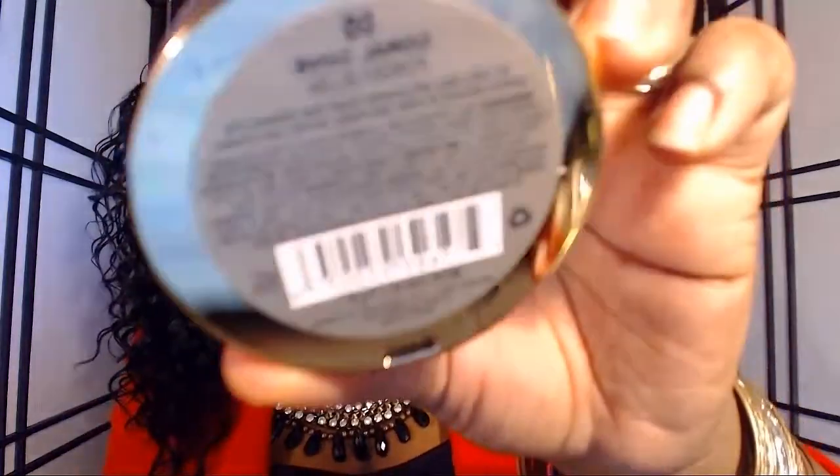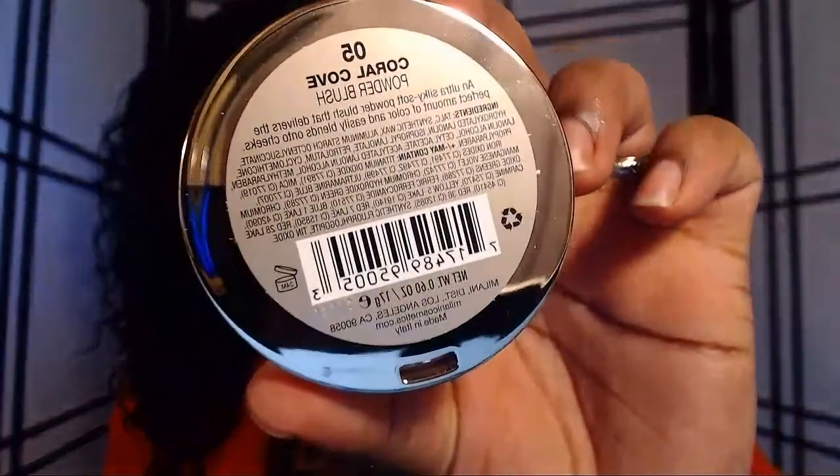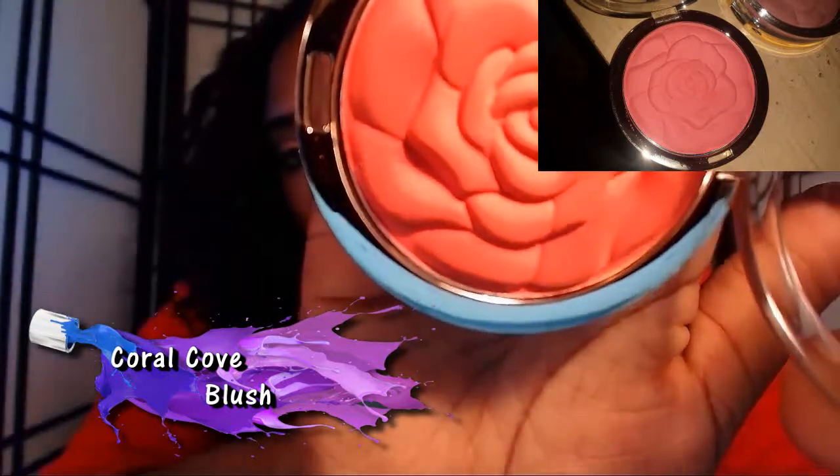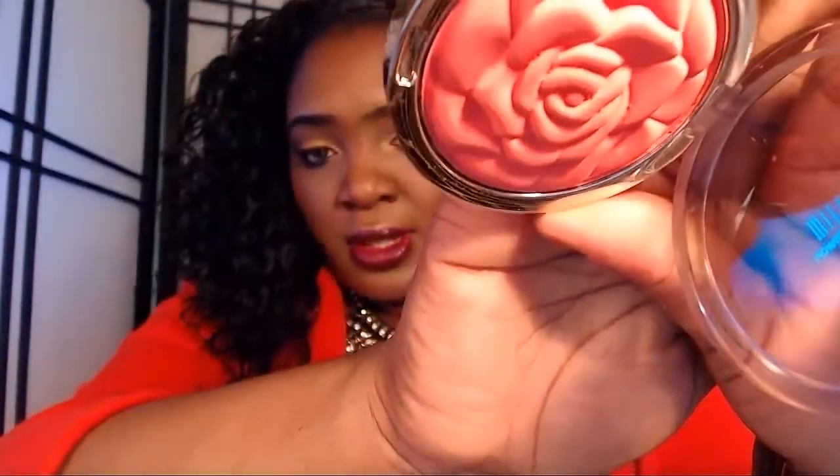Next we have Number 05 Coral Cove, which would go perfectly with my look today because of my coral blazer. This is gorgeous — the camera is doing it no justice right now. I'll probably have to take some pictures so you guys can get a true feel of how vibrant this is.